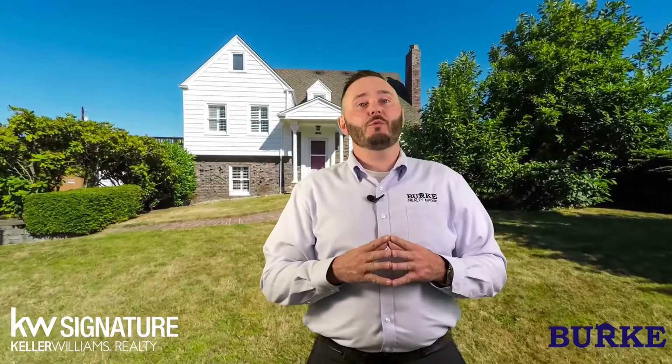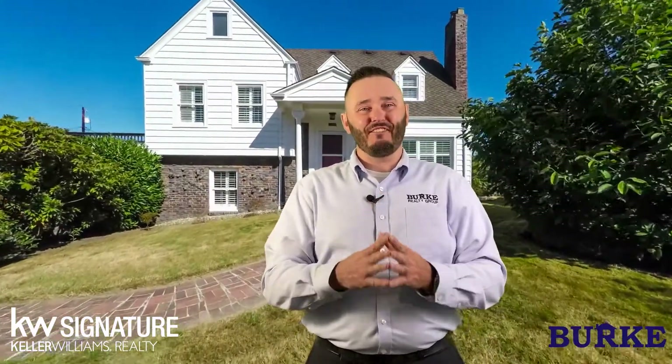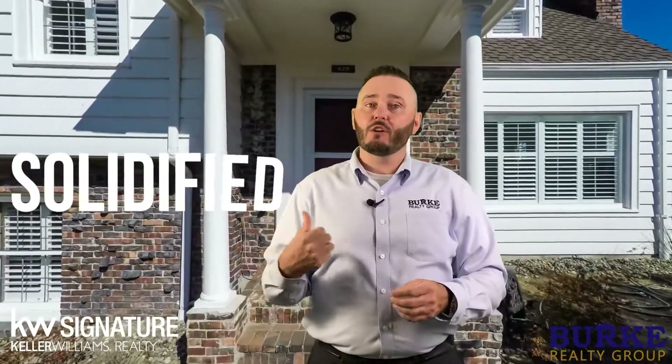Eventually your property will receive an offer that you'll hopefully accept. It's once this process is complete that you are officially under contract and in the final stage of the home selling process — also known as the pending or escrow stage. But we still have a lot of work to do, as this is the part of the process where the deal gets solidified and heads on over to closing.